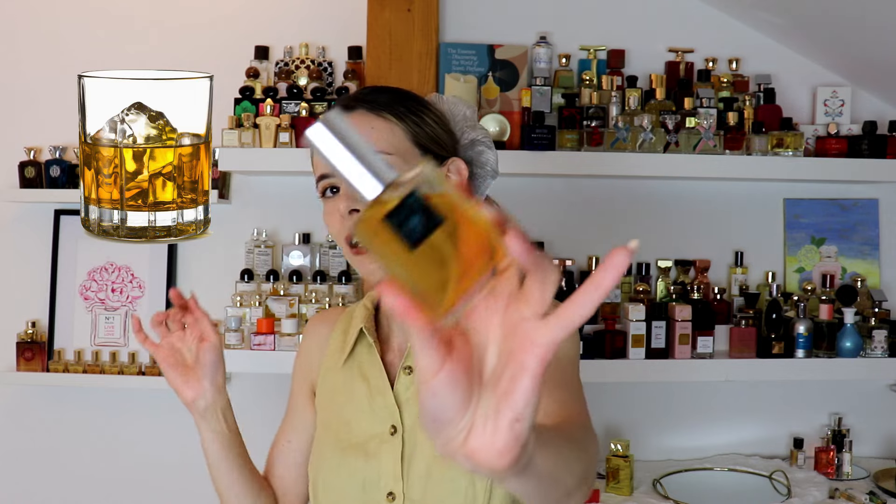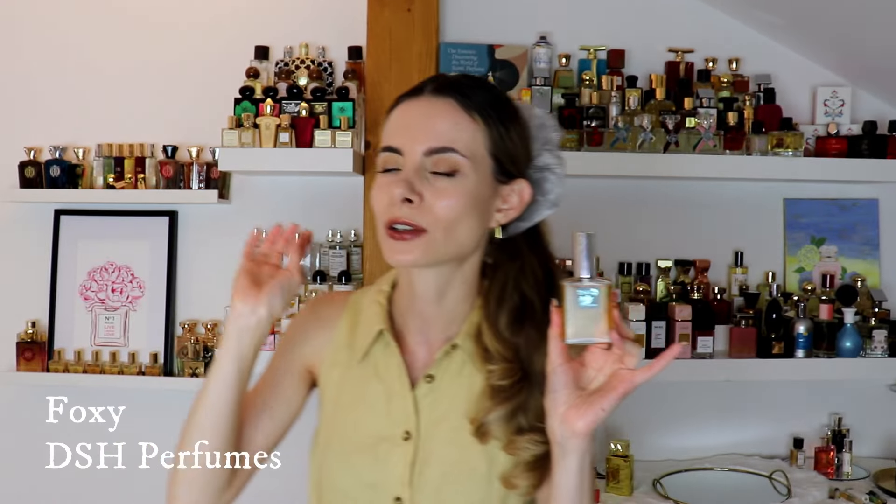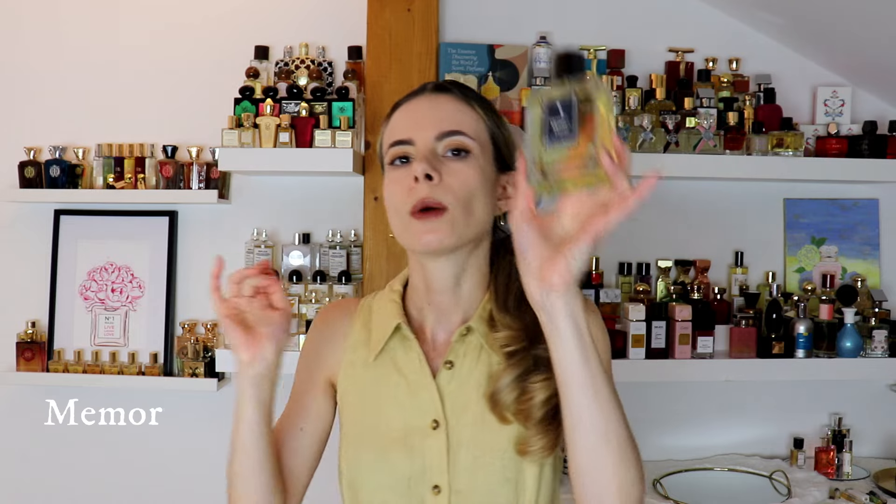For the boozy note, I'm focusing on whiskey, and the fragrance is Foxy from DSH Perfums. It also features the note of bee sweat, which pairs well with honey, but this is definitely on the animalic side — delicious with a fruity aftertaste. The whiskey here is not too strong but has that warming, glowing feeling. If you like boozy fragrances or are looking for a night-out scent for colder weather, this has been one of my top favorites for years.